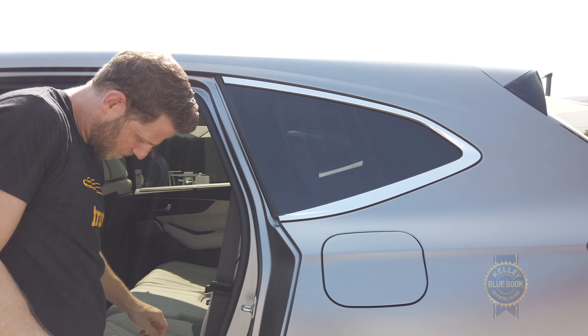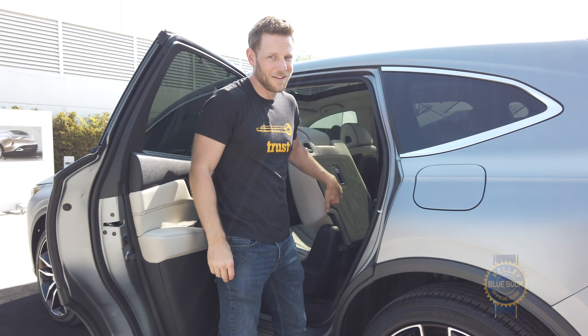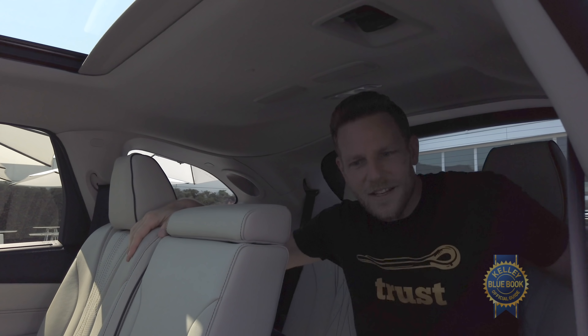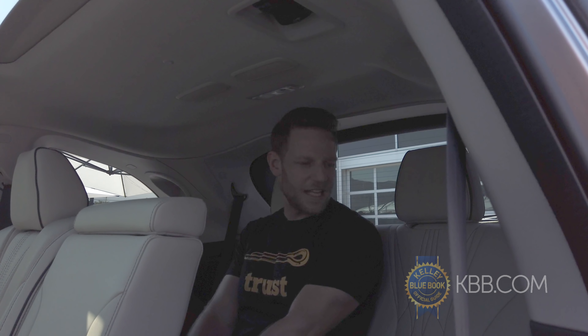I'm going to do the one-touch button slide. Can I fit in the third row? I do technically fit in the third row. My head is brushing. Maybe put the kids back here.